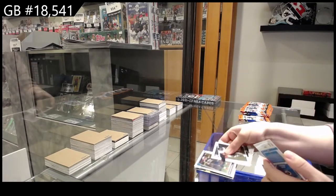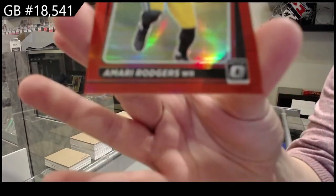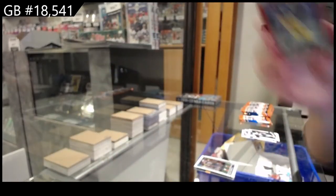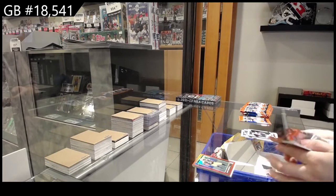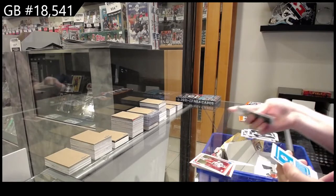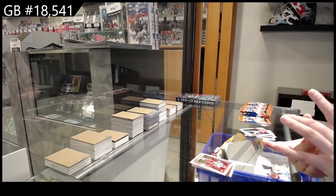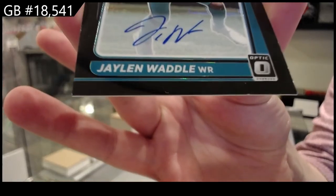Rookie of Ronnie Perkins for New England. Rookie Red of Amari Rogers for Green Bay, numbered 2/99. Ooh, an auto on the back — I saw that. Rookie of Cornell Powell for Kansas City, numbered 2-21-T5. Black Rookie Auto for Miami — Jalen Waddle.